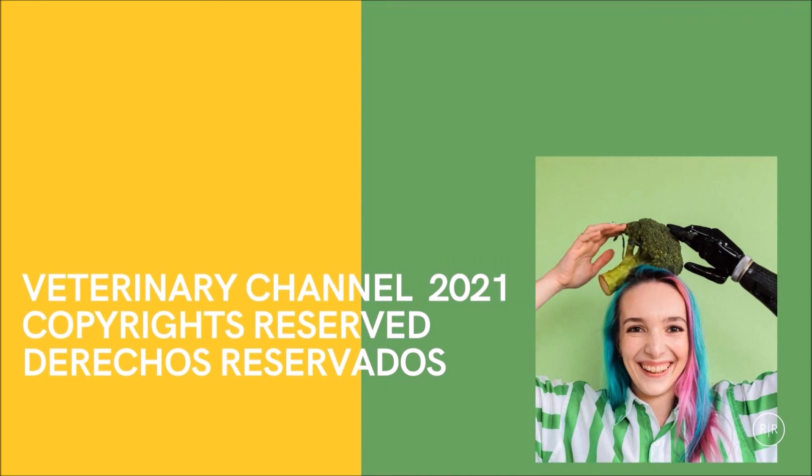In summary: nitrate is converted into nitrite by the rumen, and nitrite is then converted into ammonia. Any excess nitrite is absorbed into the bloodstream and converted into methemoglobin. Drooling is the most important clinical sign of nitrate poisoning in cattle, and affected blood acquires a chocolate color due to methemoglobin. Methylene blue is the drug of choice for treatment. Nitrate poisoning in cattle is a preventable condition.